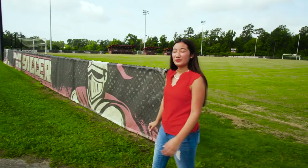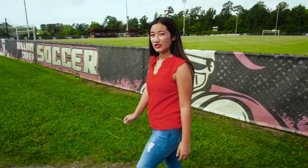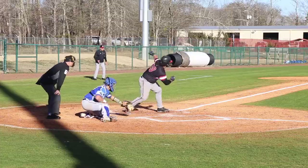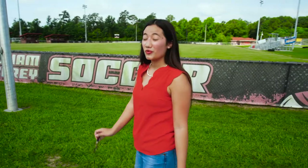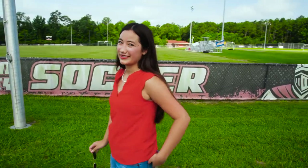William Carey is home to 17 NAIA athletic teams. We have soccer, basketball, and baseball as a couple campus favorites. We've also added beach volleyball and archery. Coming to a game is a great way to unwind after a long day of studying.